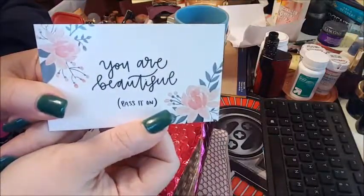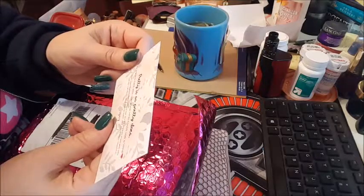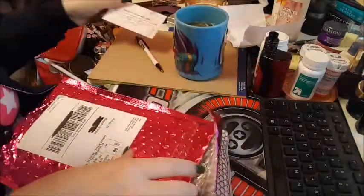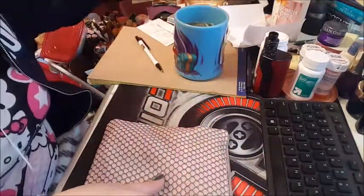There's a card that says 'You are beautiful, pass it on. Pretty is as pretty does — share this card with someone who could use a little love.' Oh, how cute! I'm sharing it with all of you.